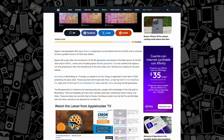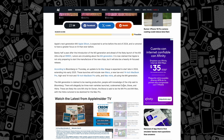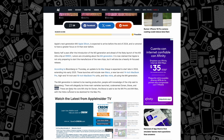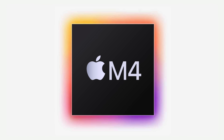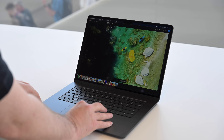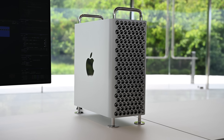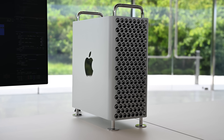Bloomberg's Mark Gurman has written that production is beginning on the M4, M4 Pro, and M4 Max lineup of chips now, with the Ultra version following later on in the year. These chips are rumored to have the codenames Donen, Brava, and Hydra. Donen likely refers to the baseline M4 that will arrive in future MacBook Airs, the iMac, the Mac Mini, and the entry-level MacBook Pro. Brava will encompass the M4 Pro and the M4 Max, which is destined for the high-end MacBook Pros and the high-end Mac Mini. The Hydra chip would be for the Mac Pro, and would probably be called the M4 Ultra, or even perhaps the M4 Extreme.